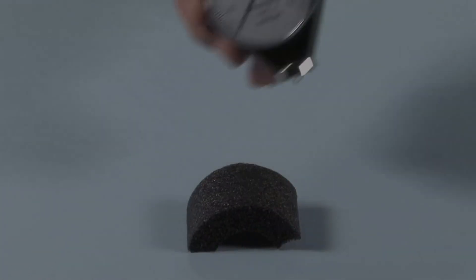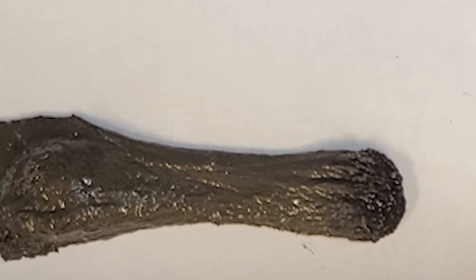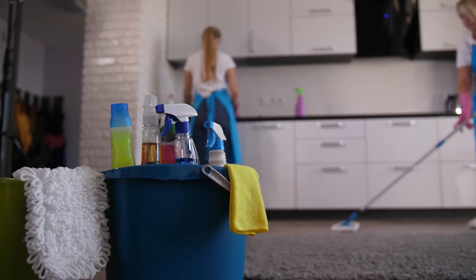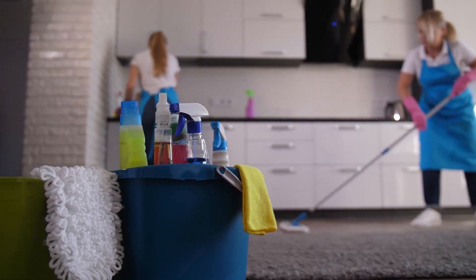The slime has viscoelastic properties, Zhang said, meaning that sometimes it behaves like a solid, sometimes it behaves like a liquid. It is made of a mixture of a polymer called polyvinyl alcohol, borax, which is widely used in cleaning products, and particles of neodymium magnet.